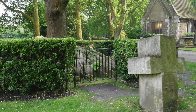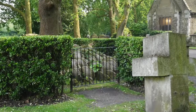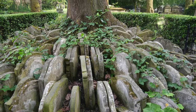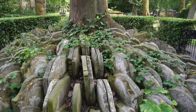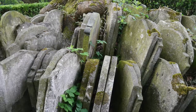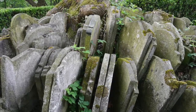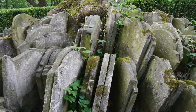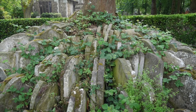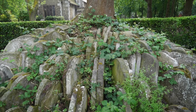In 1865, the gruesome task of exhuming the bodies was given to the young Thomas Hardy, who was training as an architect at the time. This resulted in many headstones being moved, and they can now be found surrounding an ash tree close to the church. There's no real evidence that this was their intended resting place — it may just have been a convenient place to temporarily stack the headstones. But after years in place, they've become embedded in the tree's roots and make for a very unusual feature well worth going to visit.